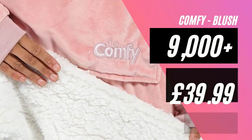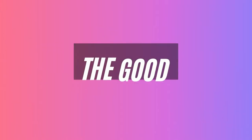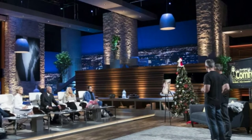Last but not least is the Comfy, with over 9,000 reviews averaging at a solid five stars, and currently priced at £39.99 for the pink one. These guys are the original when it comes to wearable blankets — they got backing on ABC's Shark Tank, and it looks like they don't compromise on quality.